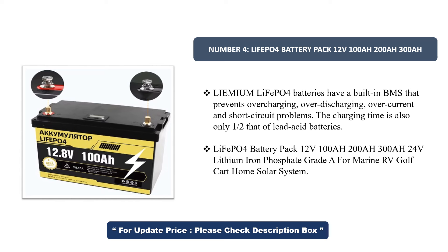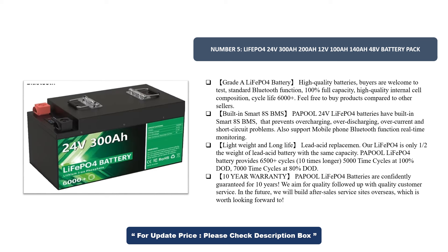Number 5. LiFePO4 24V 300A, 200A, 12V 100A, 140A, 48V Battery Pack — Grade A LiFePO4 Battery. High-quality batteries; buyers are welcome to test. Standard Bluetooth function, 100% full capacity, high-quality internal cell composition, cycle life 6000+. Built-in Smart 8S BMS prevents overcharging, over-discharging, over-current, and short-circuit problems.